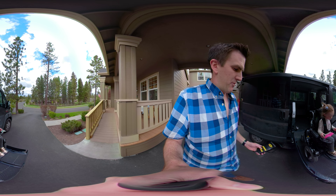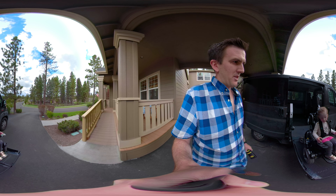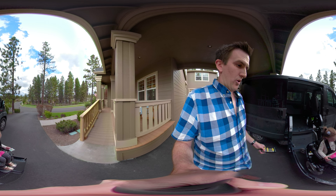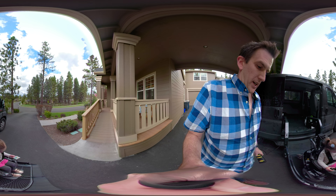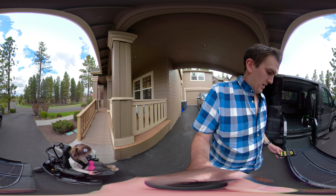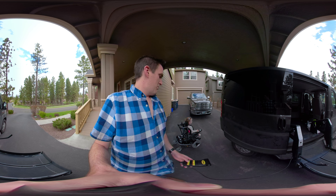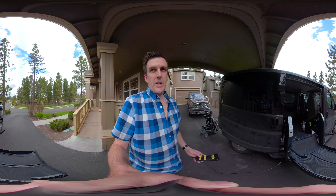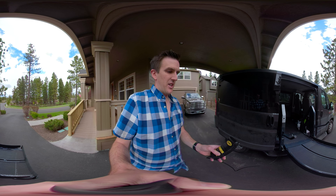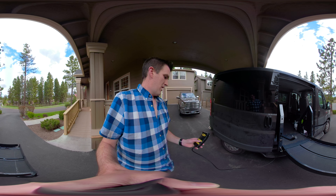There is heating and air conditioning in the back as well, but it's very manual and we don't particularly like it. You can either have it set to heat or cool — no temperature control — and you can set the fan to low, medium, high, or off. Once the van reaches the temperature you want, you just have to turn it off and on to maintain it, or you can drive air from the front to the back of the van.